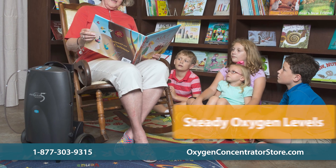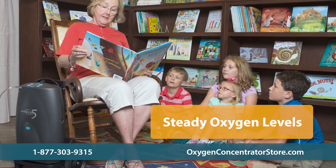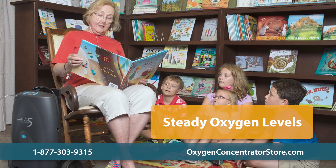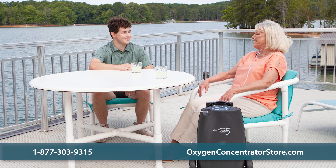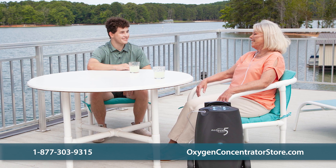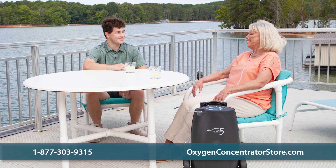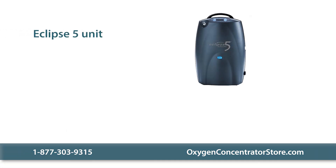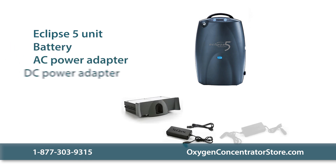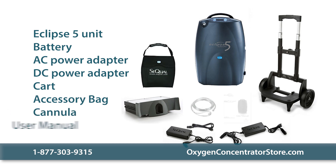This machine is extremely simple to operate with its large buttons and bright screen, big numbers, and clear battery level indicator. The Eclipse 5 boasts a long battery life with more than five hours on a pulse setting of two and almost four hours on a continuous flow of one liter per minute. This machine can also be used at maximum output while charging on car power. Continuous flow doses measure from 0.5 to 3 liters per minute in increments of 0.5 and pulse doses range from 16 to 192 milliliters in nine settings, making the unit ideal for users who need precise dosages. The standard Autosat technology will maintain a steady oxygen level with a purity averaging 90 percent at all times. This machine is ideal for vacations and everyday use, designed for both daytime and nighttime use — it is truly a 24-hour workhorse. The Sequel Eclipse 5 includes the unit, battery, AC power adapter, DC power adapter, cart, accessory bag, cannula, and manual.